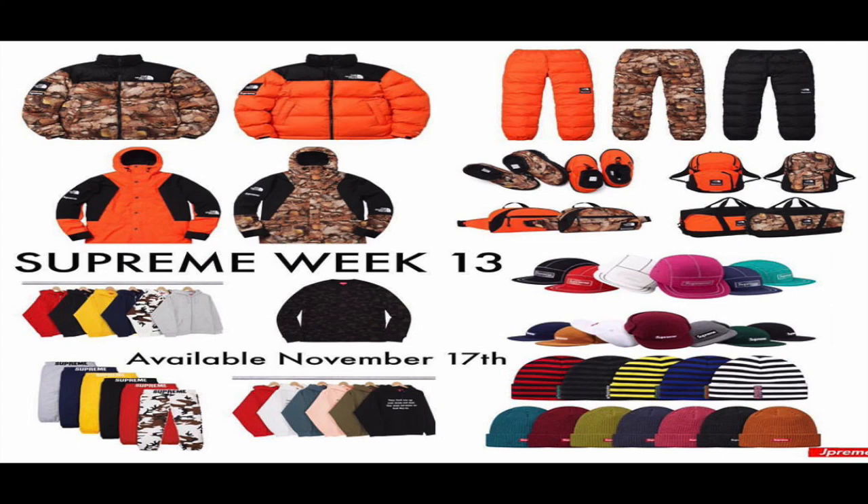What is up guys, it is Ryan Sneaks back with another Supreme video. This is the full Week 13 drop list — it's going to be available tomorrow morning, same usual time. Here in San Antonio, Texas, it's 10 a.m., so this is exactly what we are going to be getting.